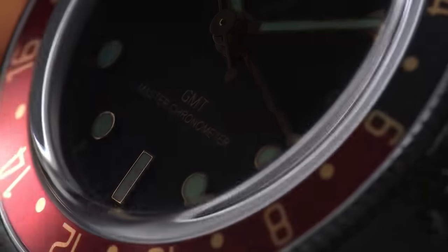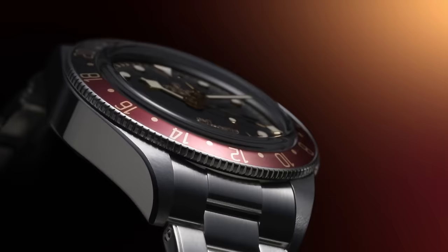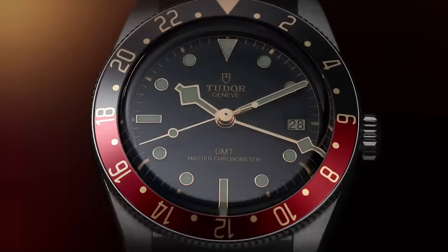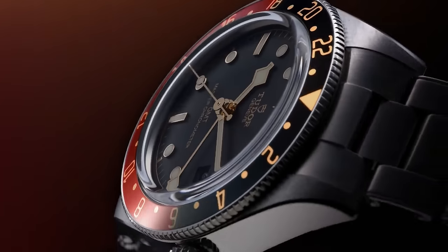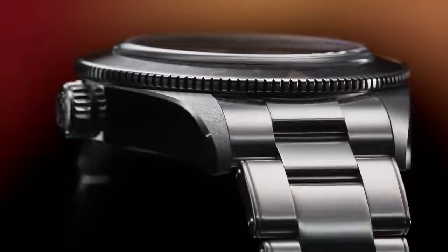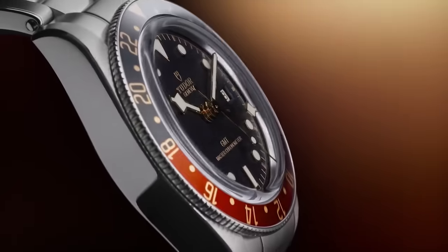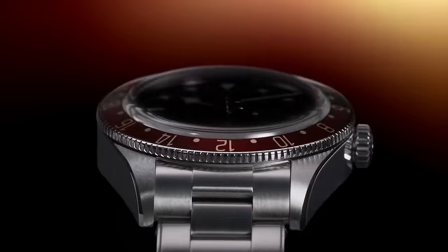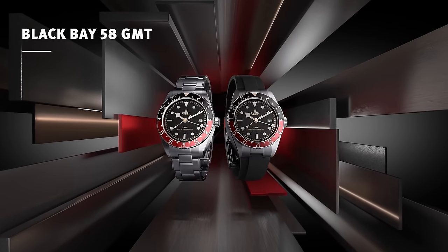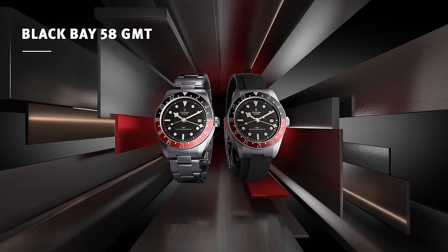Detractors of the Black Bay 58's lack of date will also be pleased to see the inclusion here with the GMT 58, as well as a restyled dial that lets the logo get a little further away from the centre. Go look at the original 58 and you'll see what I mean — fair warning though, because it can't be unseen. Ultimately, Tudor has proven itself yet again to be the real king of Watches and Wonders. The GMT isn't perfect, but it is amazing. A-tier.